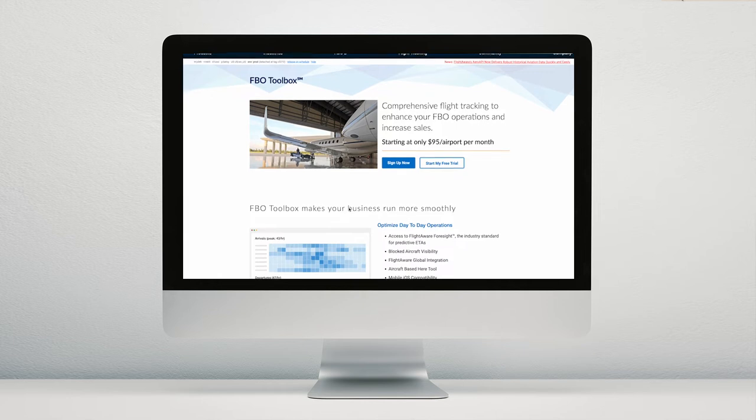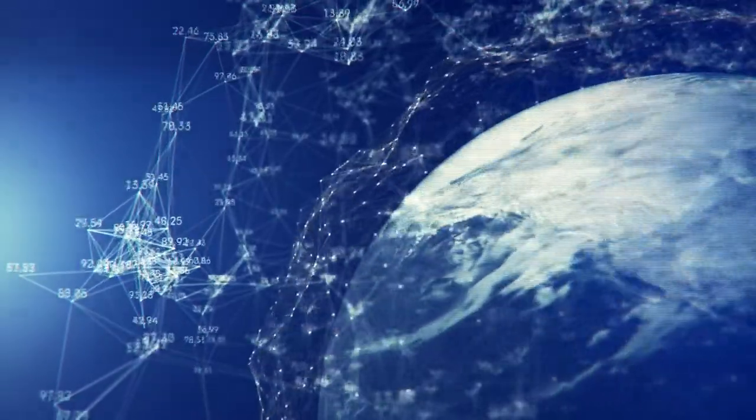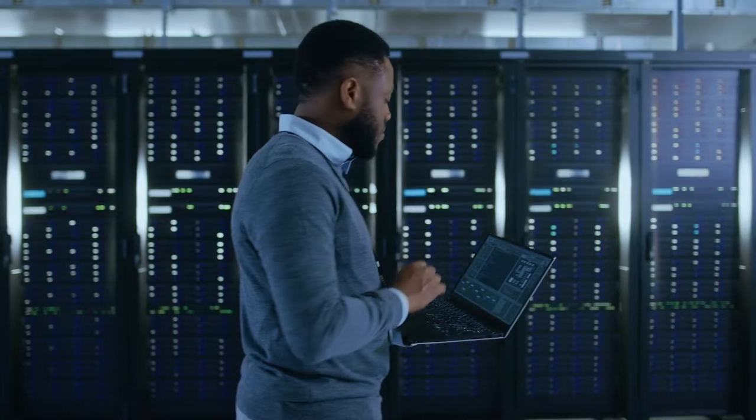Increase the confidence in your operation by utilizing Fly to Work's industry-leading FBO Toolbox. FBO Toolbox is our solution for the FBO marketplace that utilizes the world's largest network of over 35,000 ADS-B receivers, combined with our unmatched surface-level tracking technology to provide the most comprehensive data-driven product for your FBO flight tracking needs.